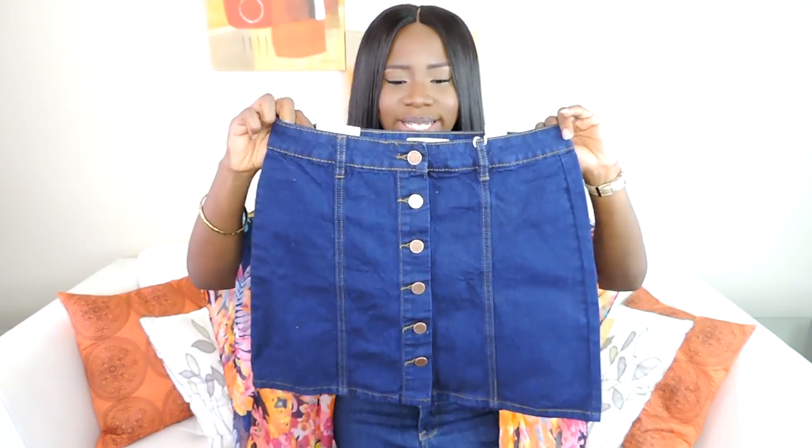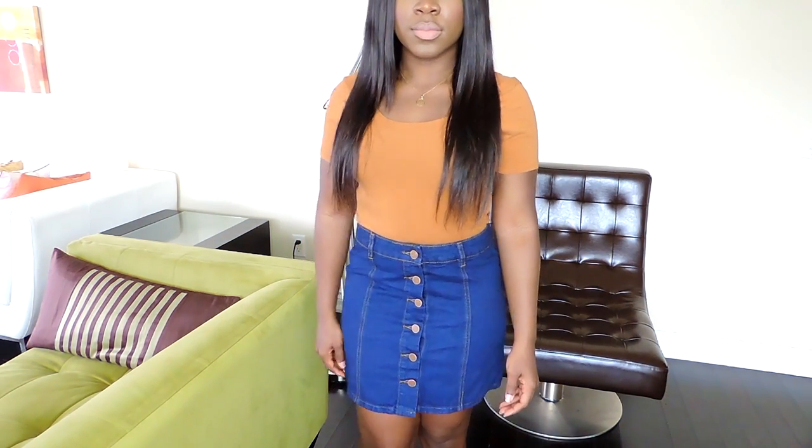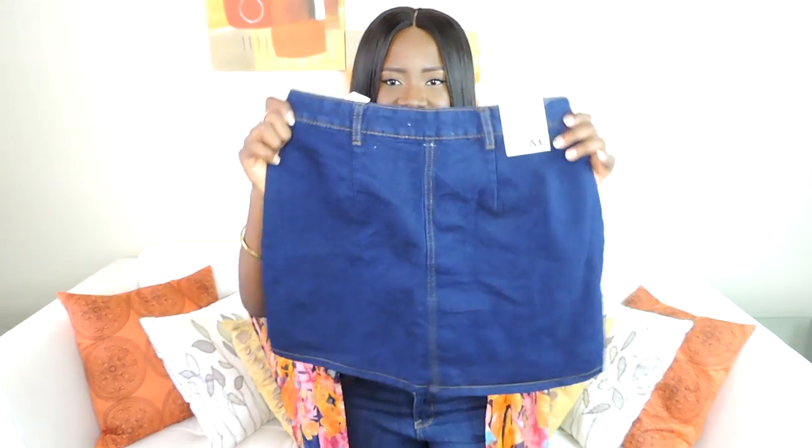Another trend we're noticing this springtime is denim skirts — they're back and here to stay. I got this button-down mini dark-washed denim skirt. It was originally $23 and I got it for $12.41.